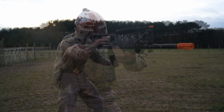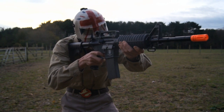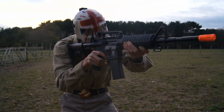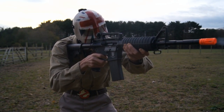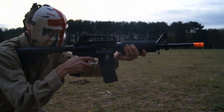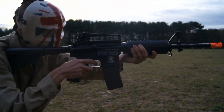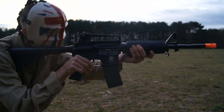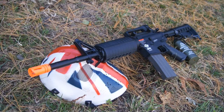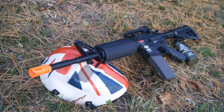This video is brought to you by the G&G Armament Gas Blowback Combat Machine M4A1, available at airsoftstation.com via the link below.